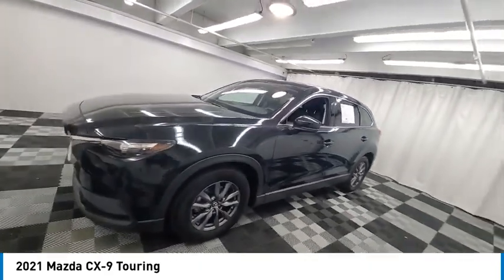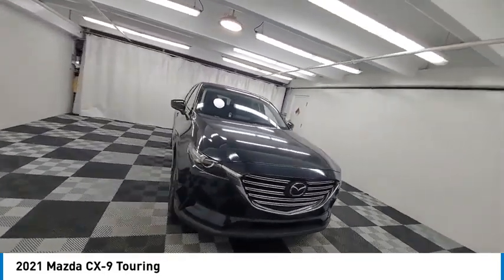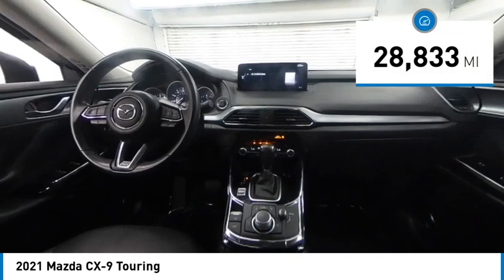Safety also comes standard with the CX-9's five-star governmental front and side impact crash test rating. This vehicle has less than 30,000 miles.